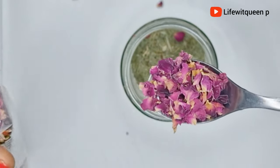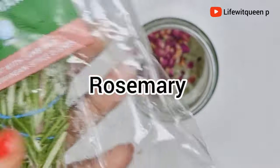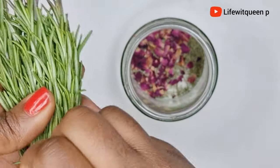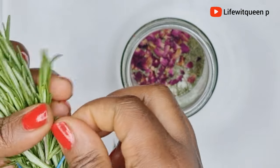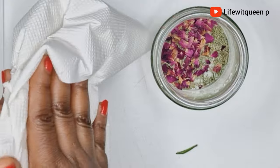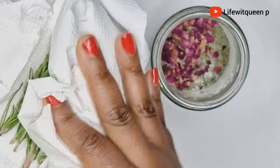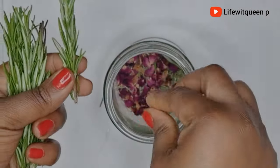The next ingredient I'm going to be adding is rosemary. I'm starting to love rosemary because it's so effective when it comes to hair growth. I'm going to be using fresh rosemary leaves — you can also use dry rosemary leaves, but I would suggest always using the fresh ones because fresh rosemary leaves infuse quicker compared to the dry ones. Use whatever works best for your hair type.